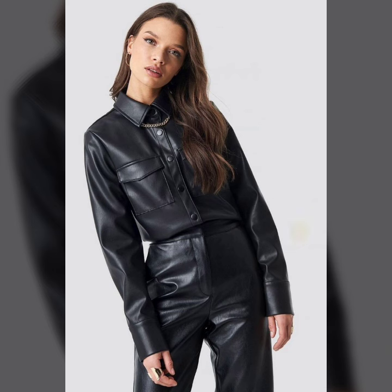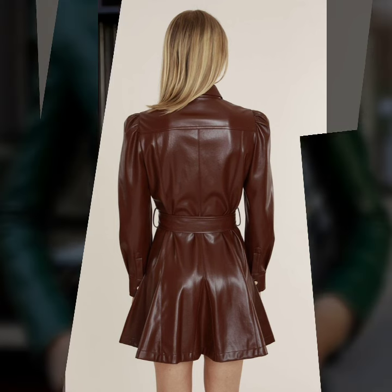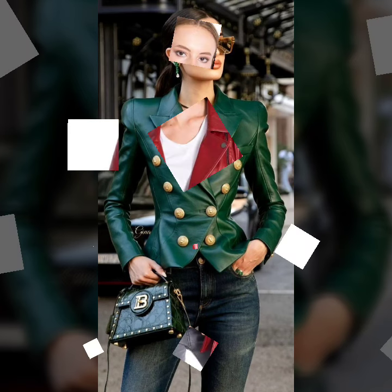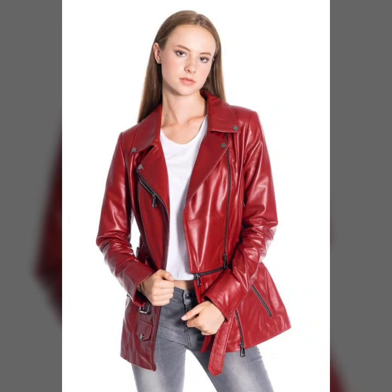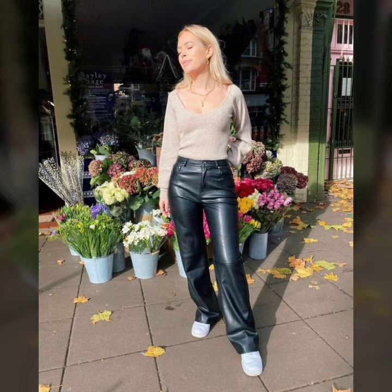If you want to buy these outfits online, you can easily buy them from Amazon.com and ReallyExpress.com. All these websites are very famous and you can buy all the latest leather fashion from them.